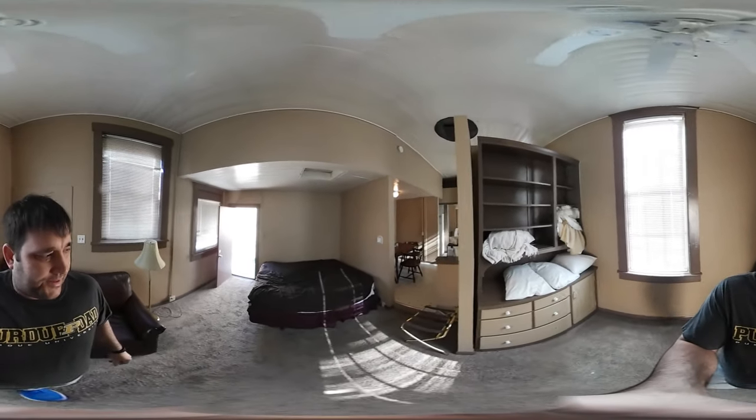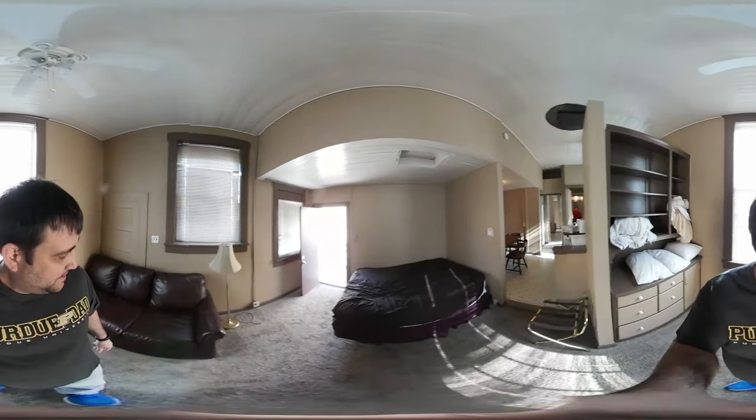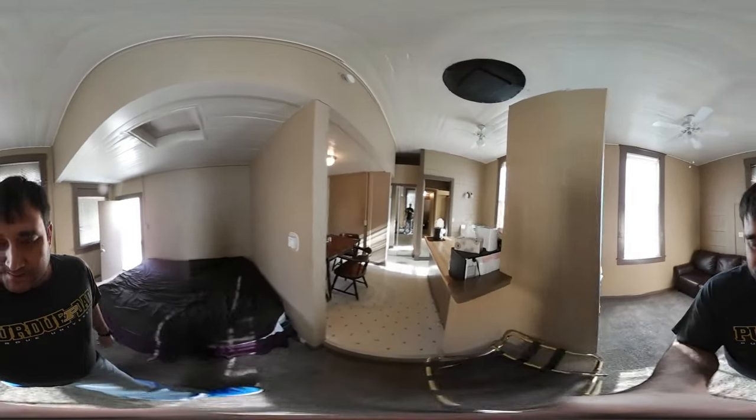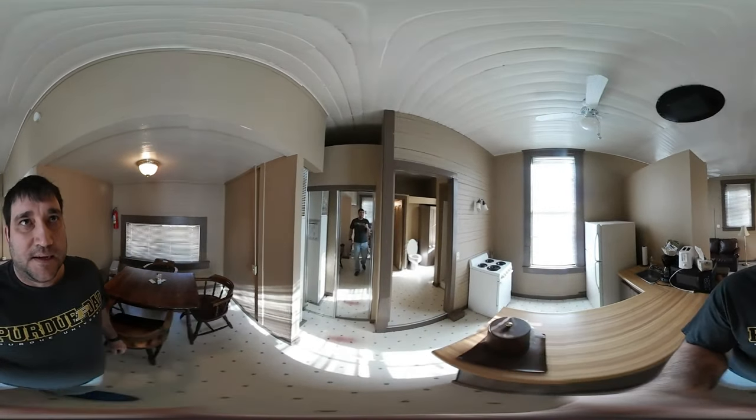Now this is one of the living sleeping areas over here. Looks like we have a queen size mattress. Got a nice leather couch here. Here's the kitchen, dining room. Pretty nice area.